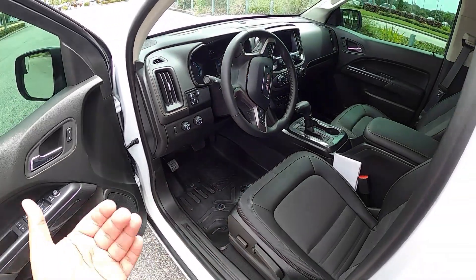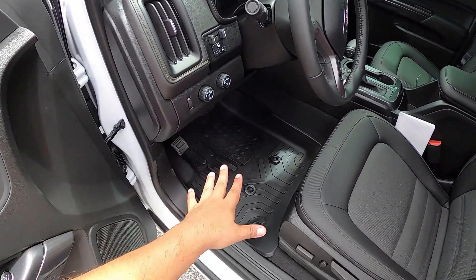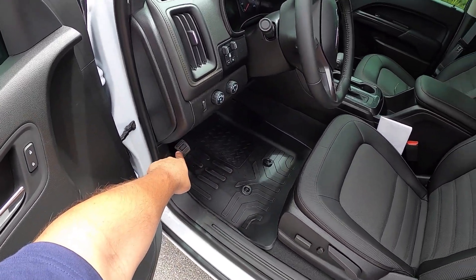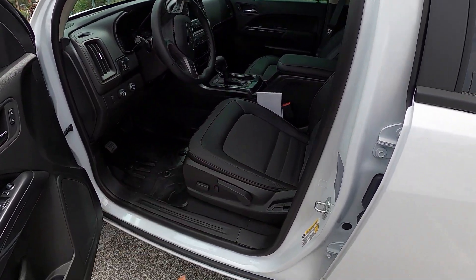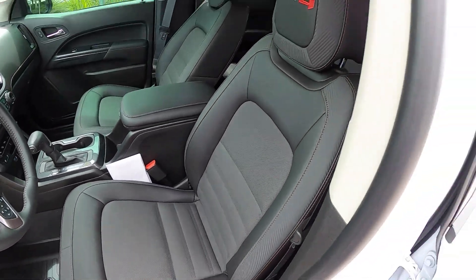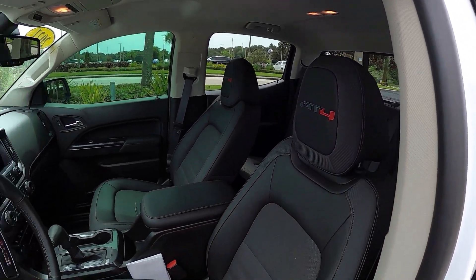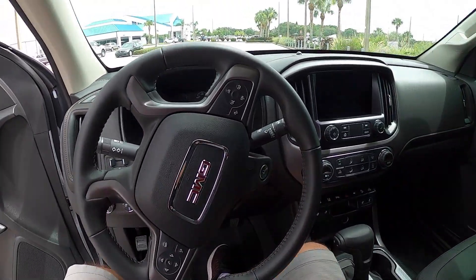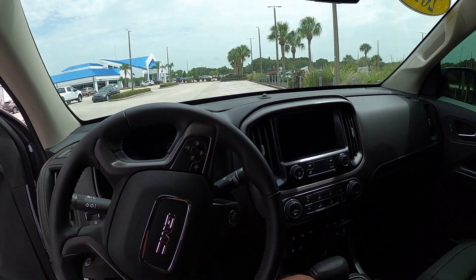The Auto setting is nice — it locks differentials automatically. There are light controls, rubber floor mats, and a manual foot-activated emergency brake — unlike the Ford Ranger's center-console handle. There are power seats up front. The seat has 'AT4' stitched right into it, which is a really nice touch. Let's climb inside — this is the GMC Canyon interior, my apologies for calling it a Chevy.